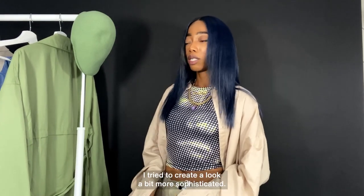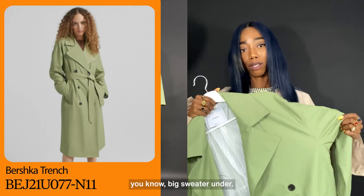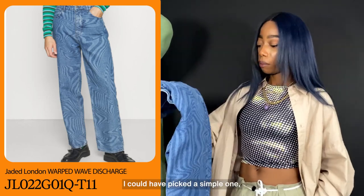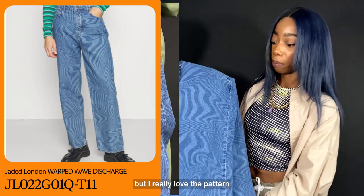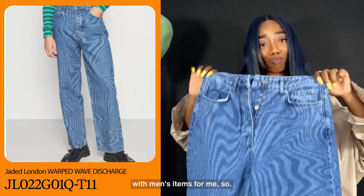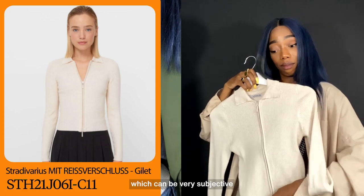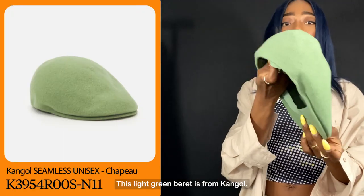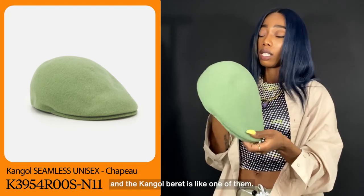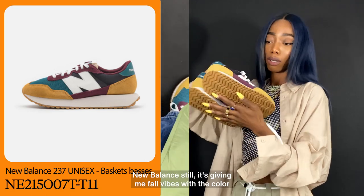For the second look I tried to create something a bit more sophisticated. I chose this trench coat from Bershka and sized up two sizes so I could add a big sweater underneath. The mint color is so pretty. I decided to pair it with this denim from Jaden London — I could have picked a simple one but I really love the pattern and the psychedelic vibes. It's all about mixing women's items with men's items for me. I picked another top from Stradivarius — you can open the zip on both sides, which I love. The light green beret is from Kangol, a classic brand and a classic piece. For the sneakers I selected New Balance again — the color gives me fall vibes and I love them.